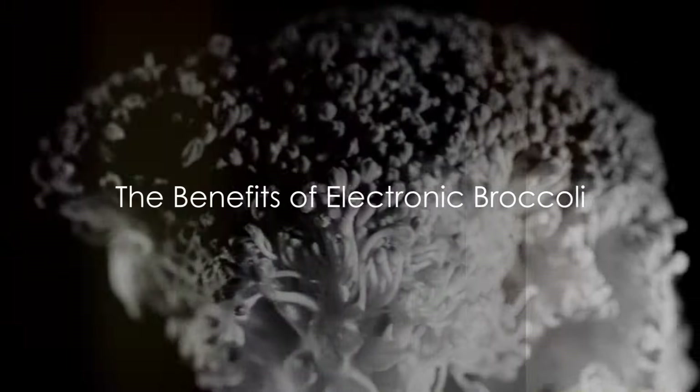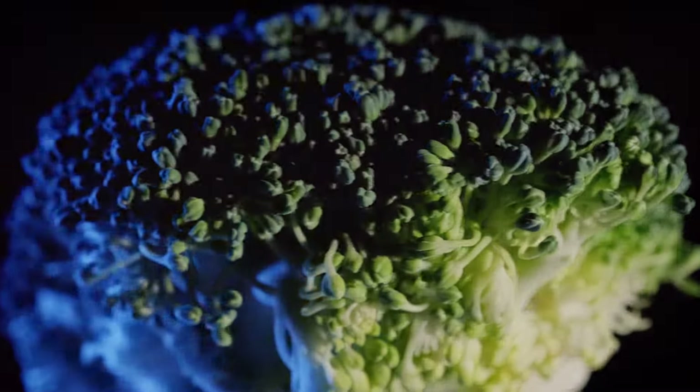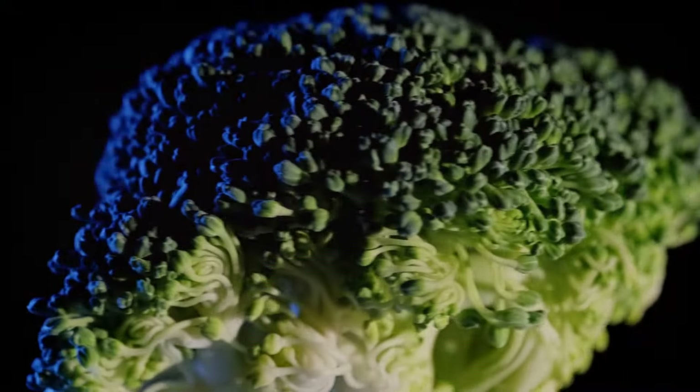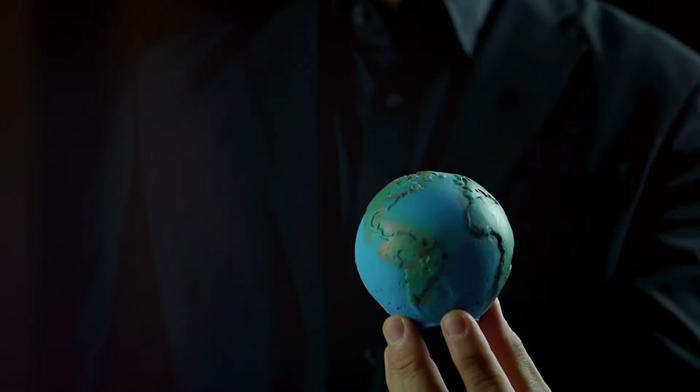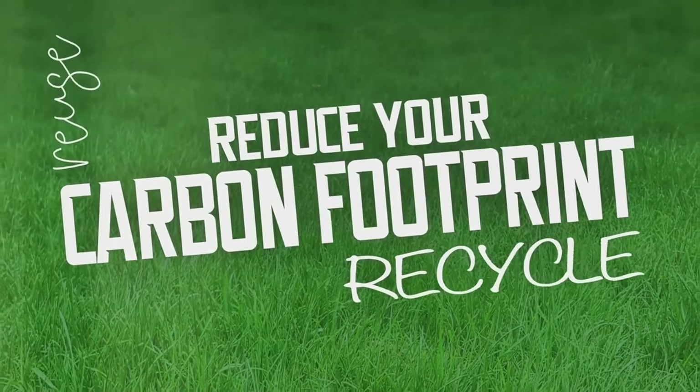But it doesn't stop there. As we consume this broccoli, our bodies process not just its nutrients, but also its carbon-absorbing properties. The result? A double whammy against climate change — we reduce carbon dioxide in the atmosphere, and we lower our own carbon footprint.